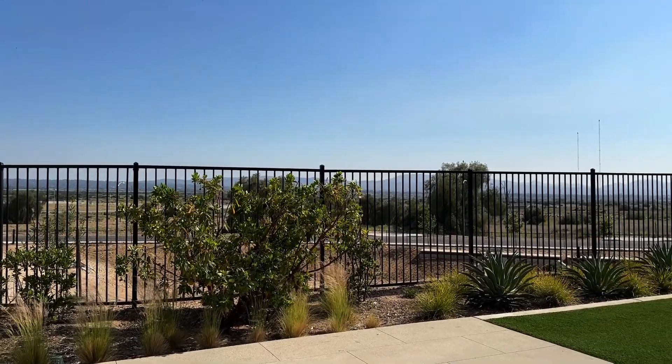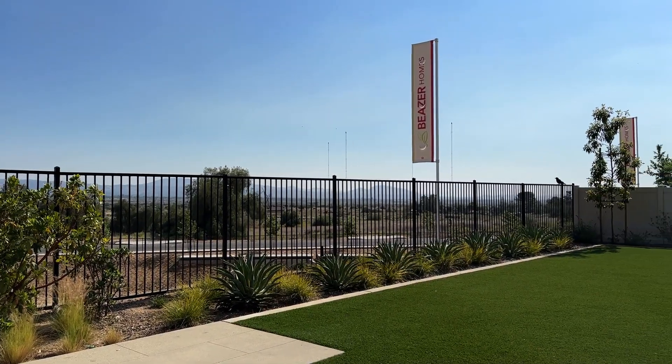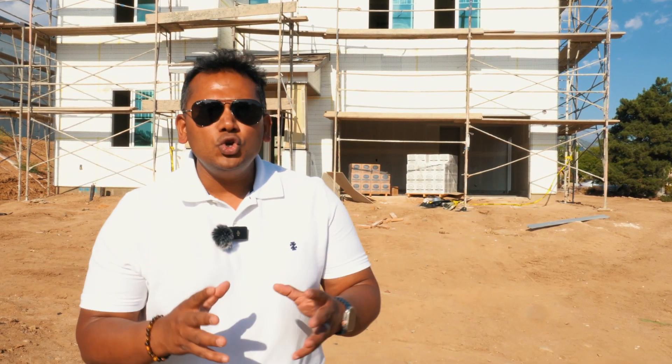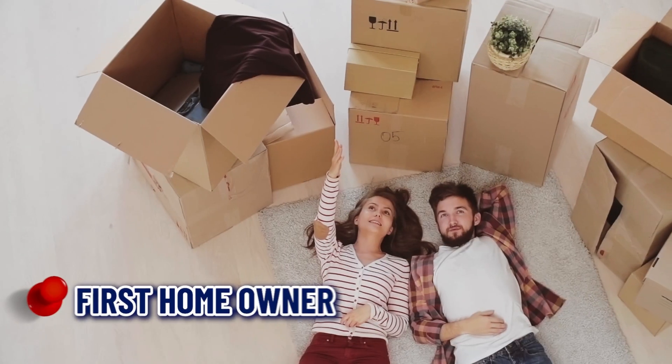You can feel good about reducing your carbon footprint while enjoying the benefits of a healthier living environment. Number twelve: warranty protection. The materials used in new construction homes are durable and built to last a long time.